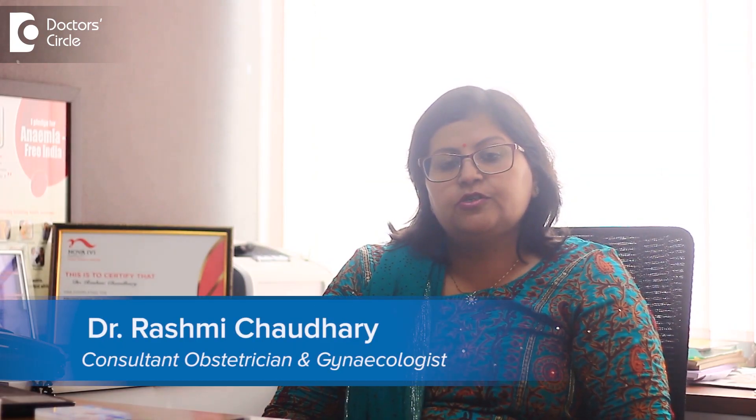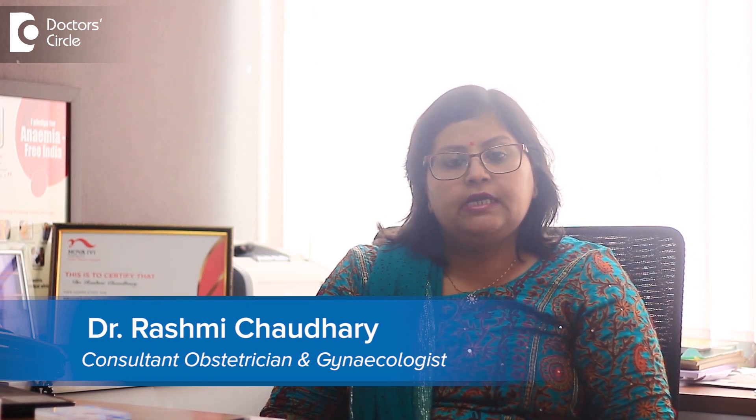I am Dr. Rashmi Chaudhary, the Consultant Obstetrician and Gynecologist at Cloud9 Hospital, Balandoor Branch, Bangalore.